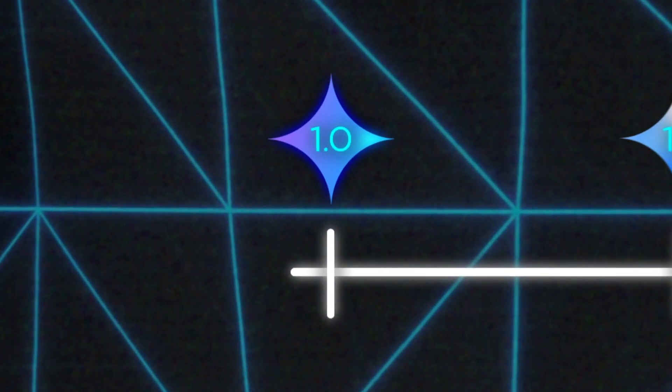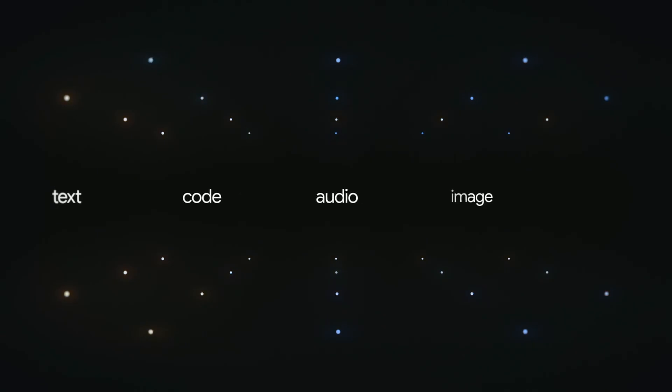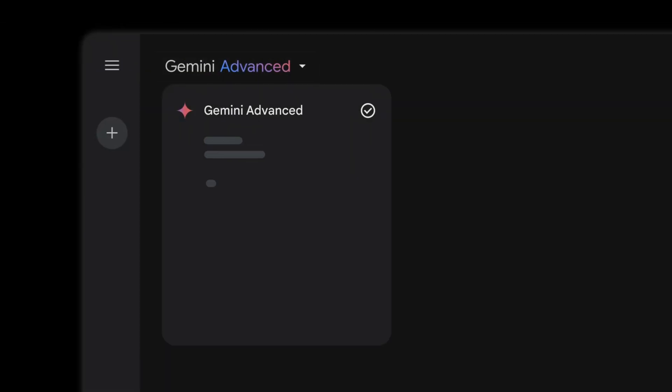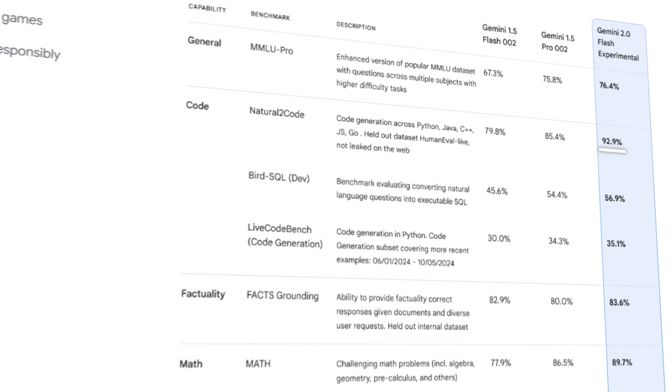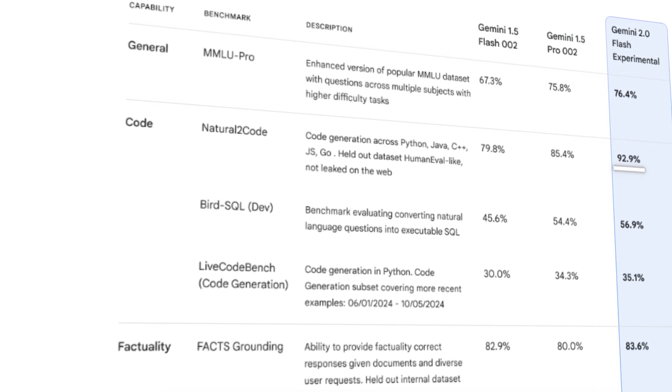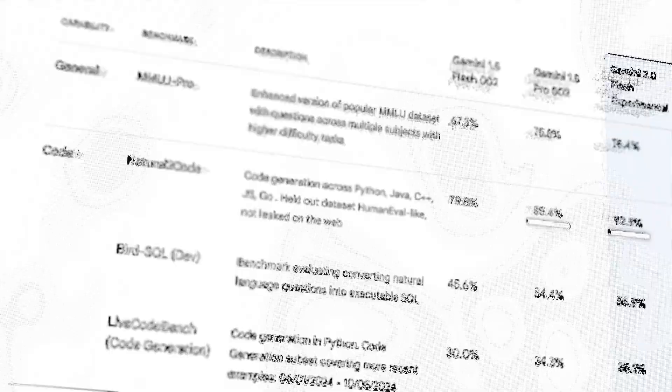Gemini's journey started with 1.0, the first AI to truly understand text, images, video, and code all at once. Fast forward and now we've got 2.0's first model, Flash, shattering records with a 92.9% score in code generation benchmarks, way ahead of 1.5's 85.4%.